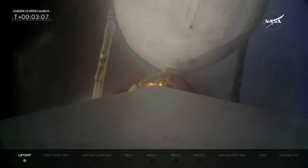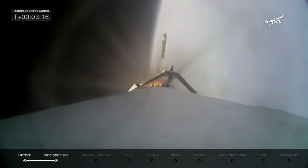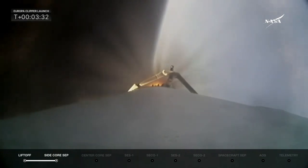Stand by for booster separation. Booster engine cut off. Side booster separation confirmed — and there they go. Those two boosters were previously flown on Psyche; this will have been their sixth flight. We thank them for their service this morning. They did a great job of getting Falcon Heavy and Europa Clipper on its way as the center core takes over and continues the mission down its ascent. Things are looking really good in the telemetry — power and trajectory look nominal, and chamber pressures on the nine center core engines look really good.